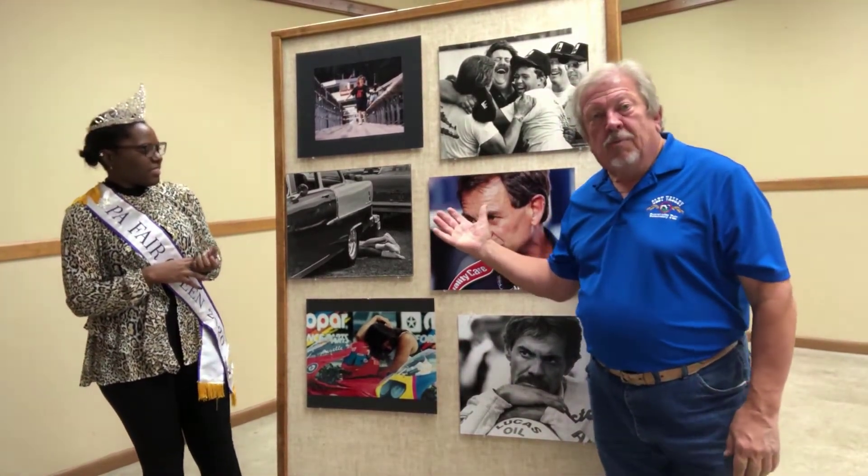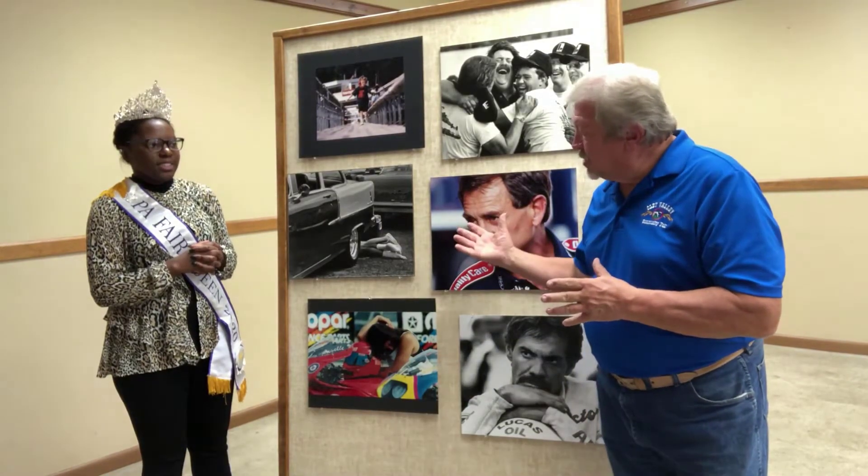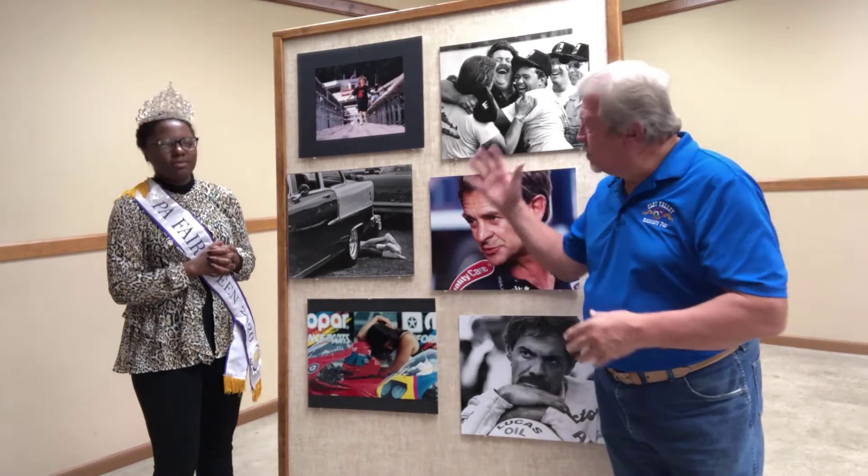Thank you. I'm the photo chairman for the Ole Valley Community Fair. We have larger than normal photos on display — normally there are 8x10s posted on the boards, and we do the same thing at the State Farm Show. These are some I had from competition, in larger size than you'd normally see, for great visibility on the video.